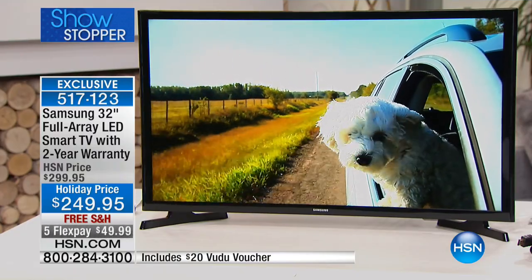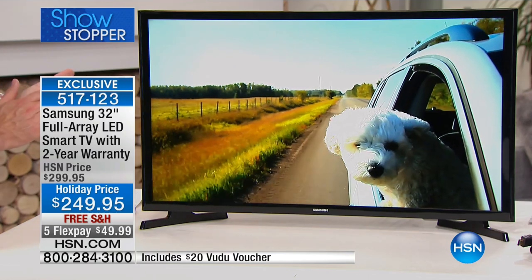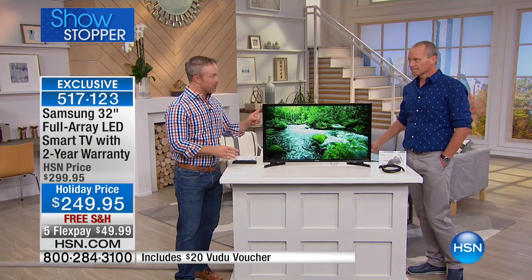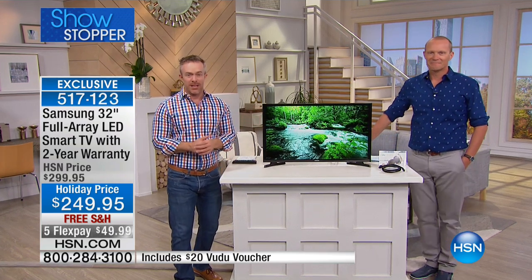$249.95. Mr. Bill Duggan is here. Good morning — top of the morning to you. This is awesome because this TV can go in any room of the house. That's why that 32-inch size is the most popular size out there.